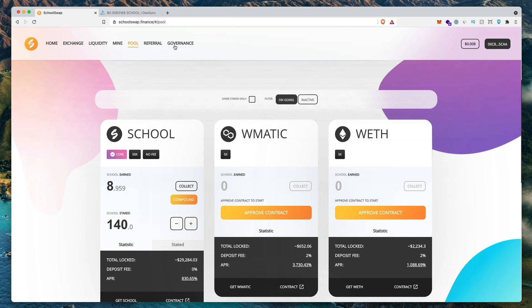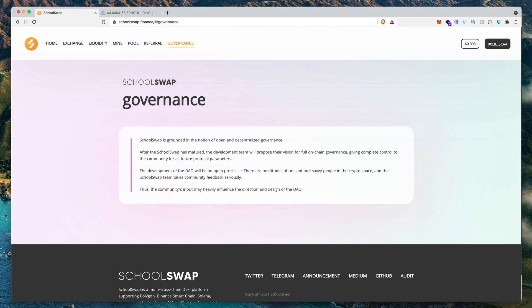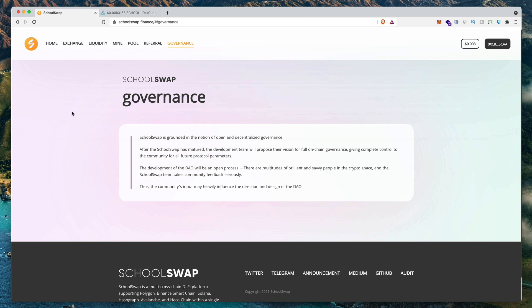SchoolSwap did reach out to me to cover this project. Something they mentioned is that 5% of the fees collected are going to be donated to schools in Africa, so it's kind of like a charity farm. If you want to earn on your yield and donate to charity at the same time, this might be a good option. They don't have that information on their website just yet, but when they emailed me they mentioned that 5% of fees are going to help people who are suffering. I do like that they're using DeFi to provide some good in this world.